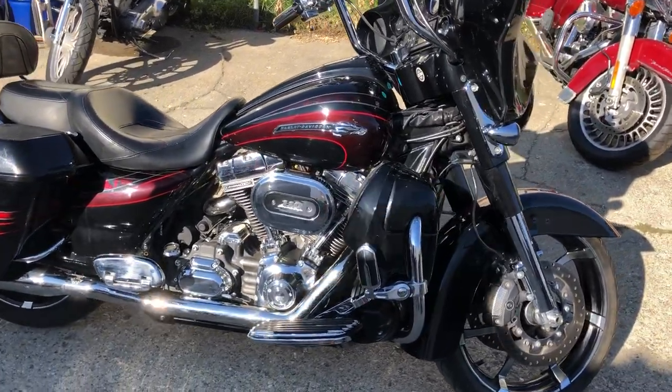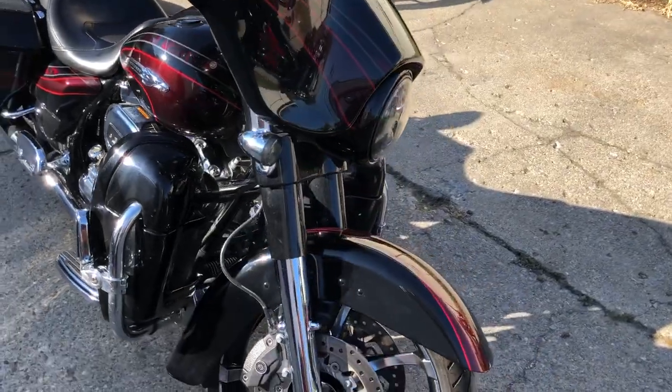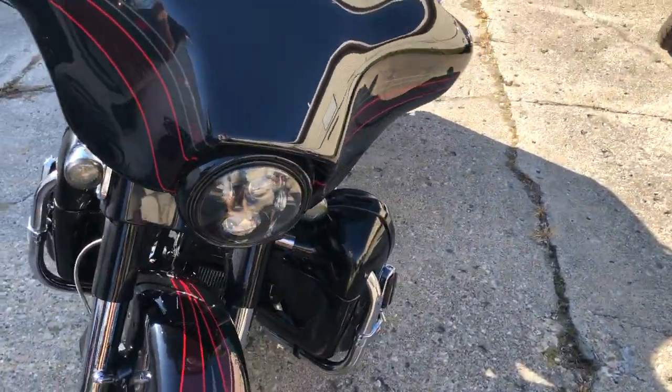Hey guys, ApprovalPowerSports.com here. Anybody looking for a nice, clean Screamin' Eagle, we got it. This is a 2011 Screamin' Eagle Street Glide.